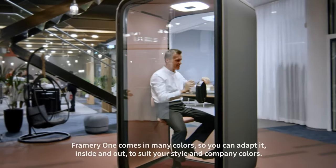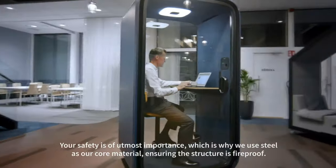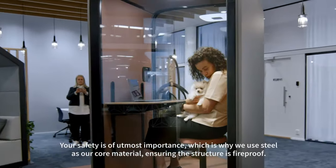Framery One comes in many colors, so you can adapt it inside and out to suit your style and company colors. Your safety is of utmost importance, which is why we use steel as our core material, ensuring the structure is fireproof.